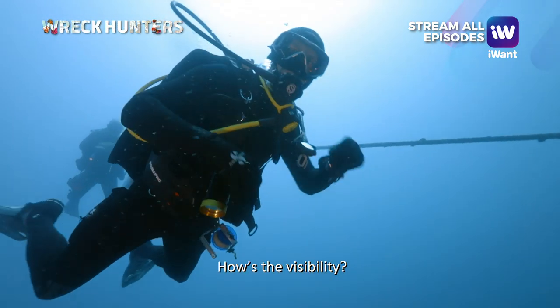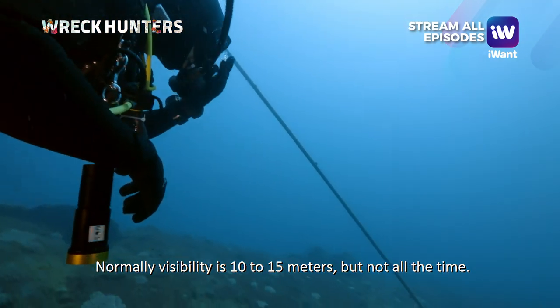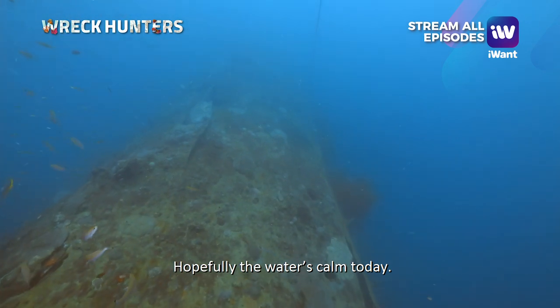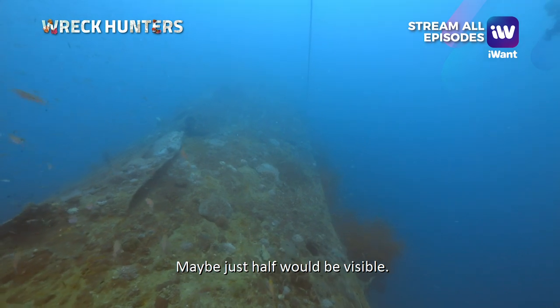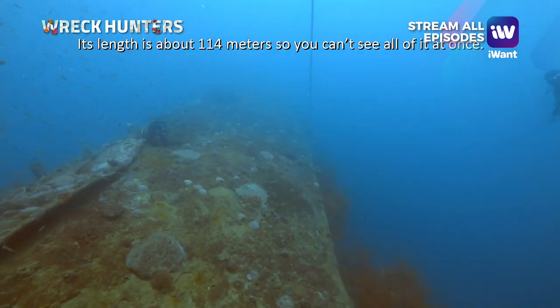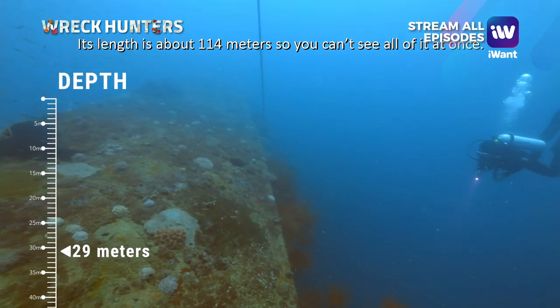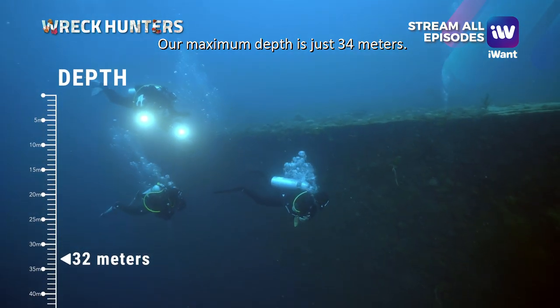When we descend, how's the visibility? Normally visibility is 10 to 15 meters, but not all the time. Hopefully today it's calm. So you can't see the whole wreck? No, sir — the ship is 114 meters long, so you can't see it all. Our maximum depth today is 34 meters.